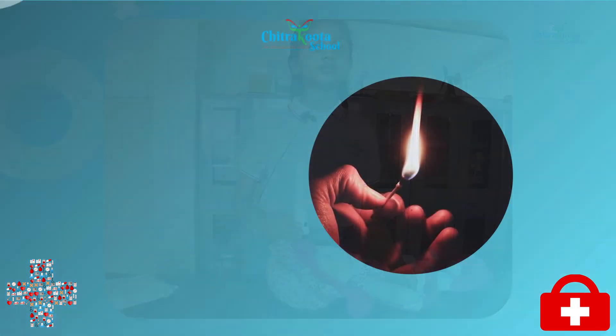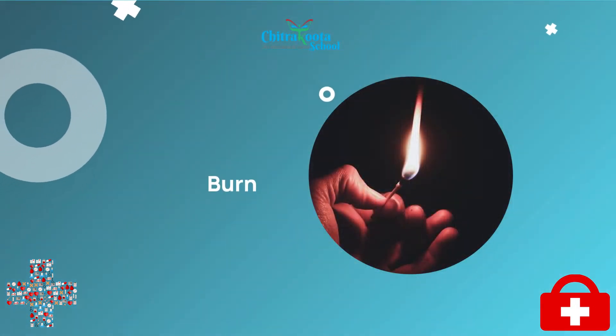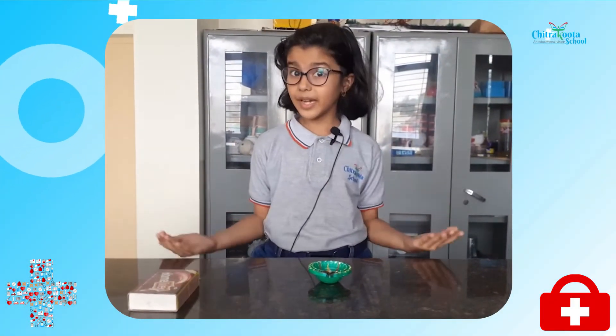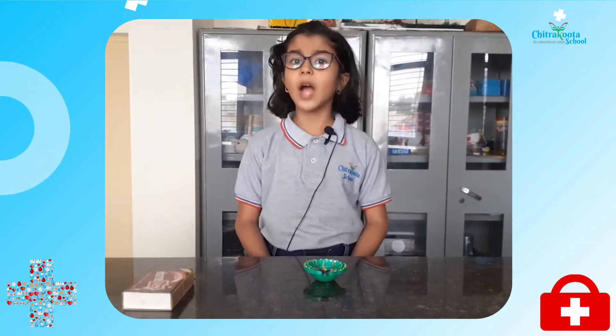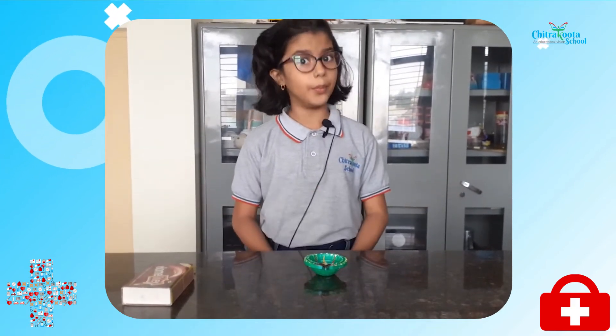Thank you! Hello everyone, my name is Arya Petkar and I am from class 4C. Today, I am going to show you what to do when you get a burn.